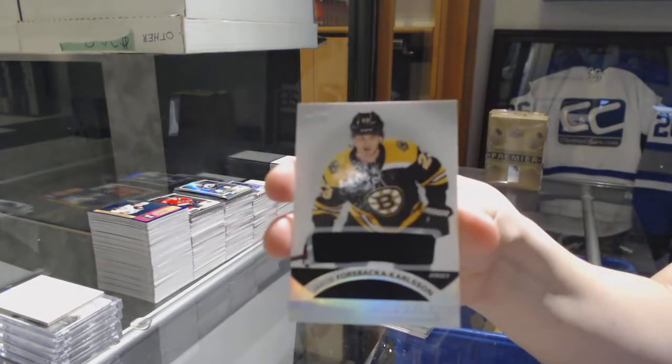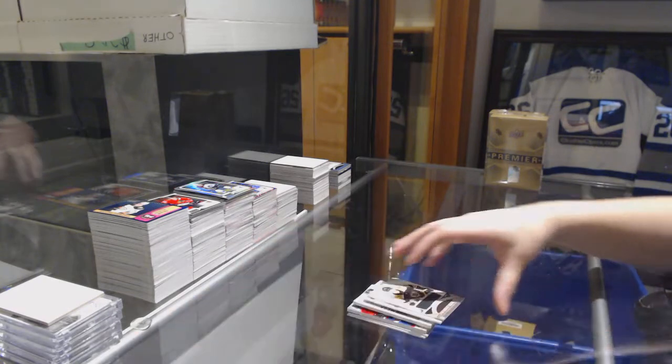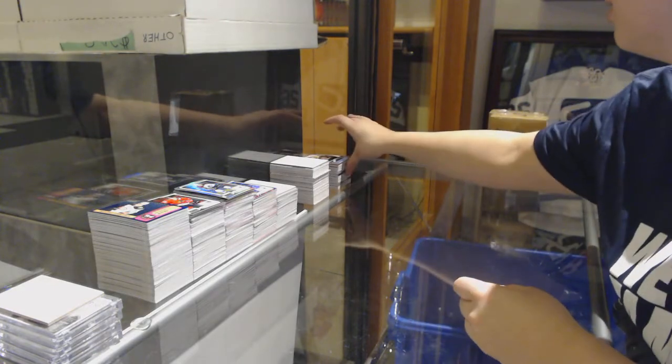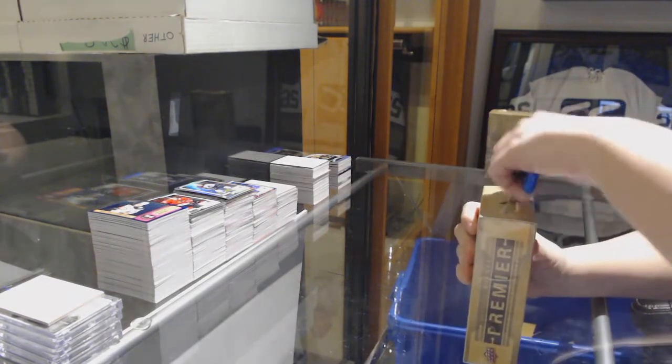And Jakob Forsback Carlson, Boston Bruins, rookie jersey. And we've still got two boxes to go. This is a pretty good case — Nolan Patrick, the Solani auto, that disgusting mega patch.